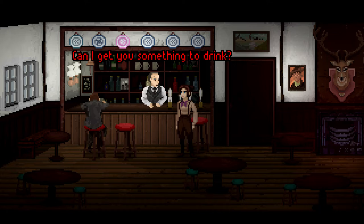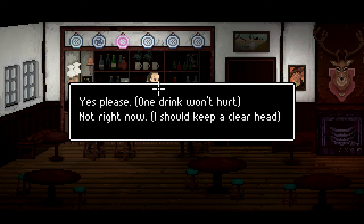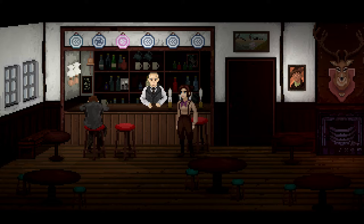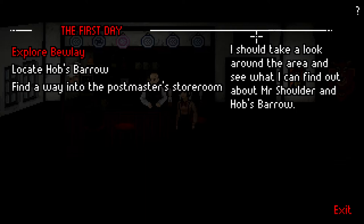'Thank you, Mr. Kemp. Can I get you something to drink?' I'm tempted to have one and then maybe see what that leads to, but a clear head would be preferable — we can always come back. 'Not right now, Mr. Kemp, as you were.' So we've done that. We really just need to keep exploring. Shall we take a look around the area and see what I can find out about Mr. Shoulder and Hobbs Barrow? We still really don't have any idea where it is, and maybe that could lead on to the Postmaster's storeroom.